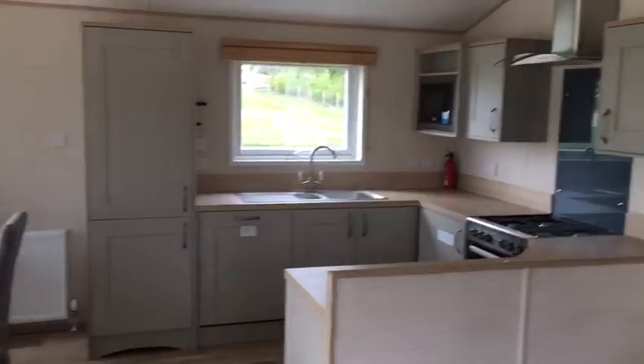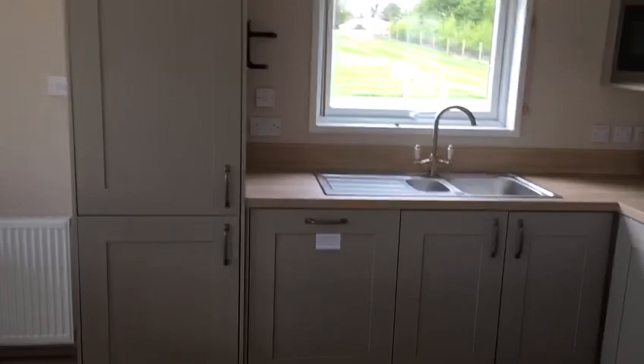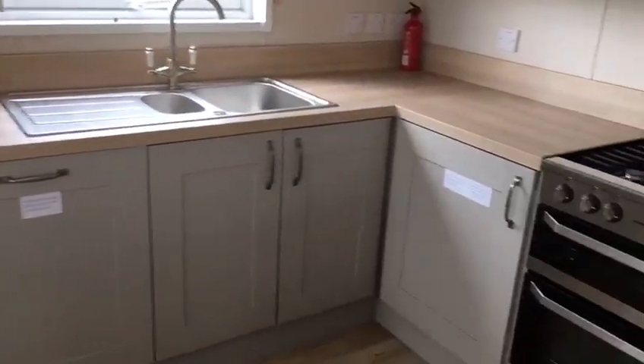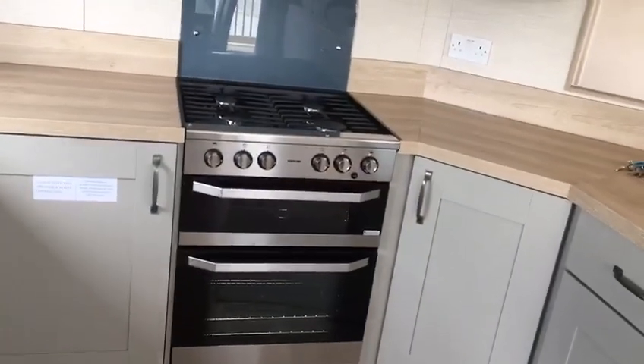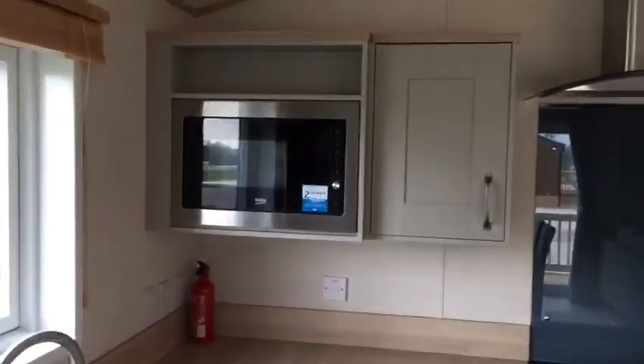Fully fitted kitchen with fridge freezer, dishwasher, washer dryer, oven grill, four burner hob, and built-in microwave.